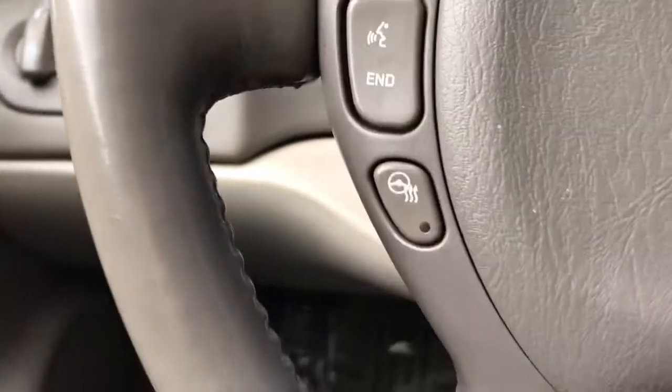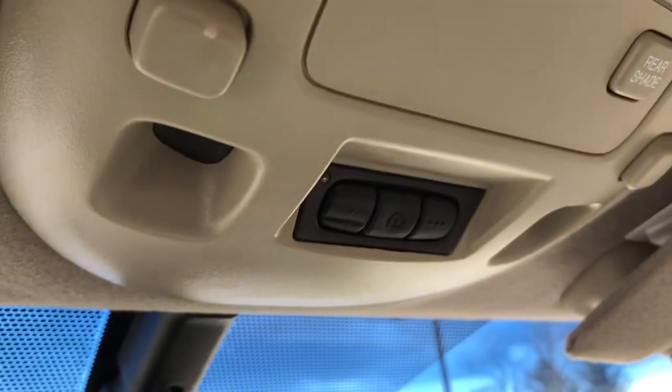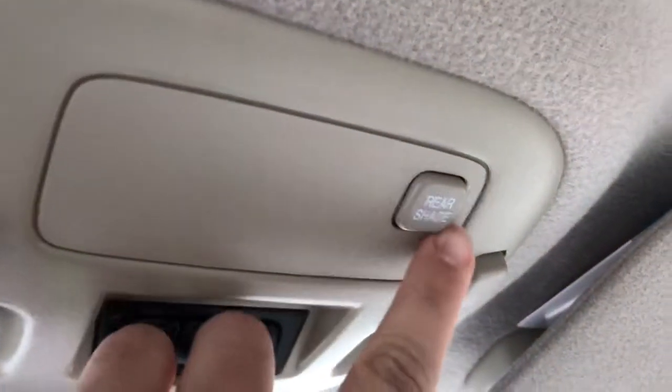Very well kept vehicle through and through as you can see. We do actually have a heated steering wheel. OnStar with a 3-month trial available, HomeLink for your garage door openers, and a power rear shade.